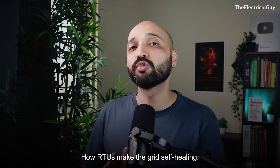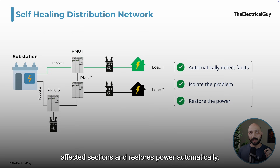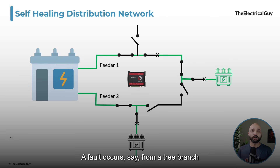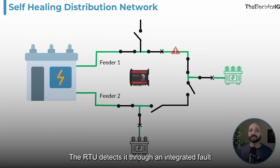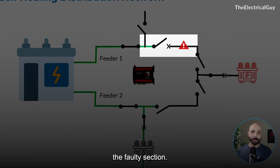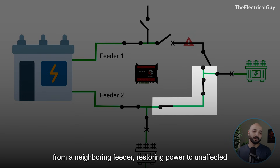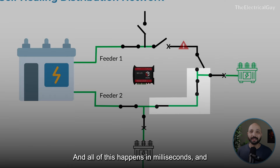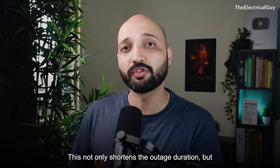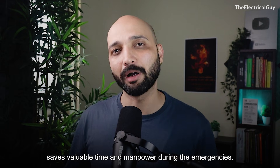Let's come back to where we started: how do RTUs make the grid self-healing? A self-healing distribution network detects faults, isolates affected sections, and restores power automatically — and RTUs make this possible. When a fault occurs, say from a tree branch touching a line, the RTU detects it through an integrated fault passage indicator, opens the nearest switch to isolate the faulty section, then closes a tie-line switch from a neighboring feeder to restore power to unaffected areas. All of this happens in milliseconds, and the control room sees the updated network status in real-time, shortening outage duration and helping utilities meet regulatory reliability targets.